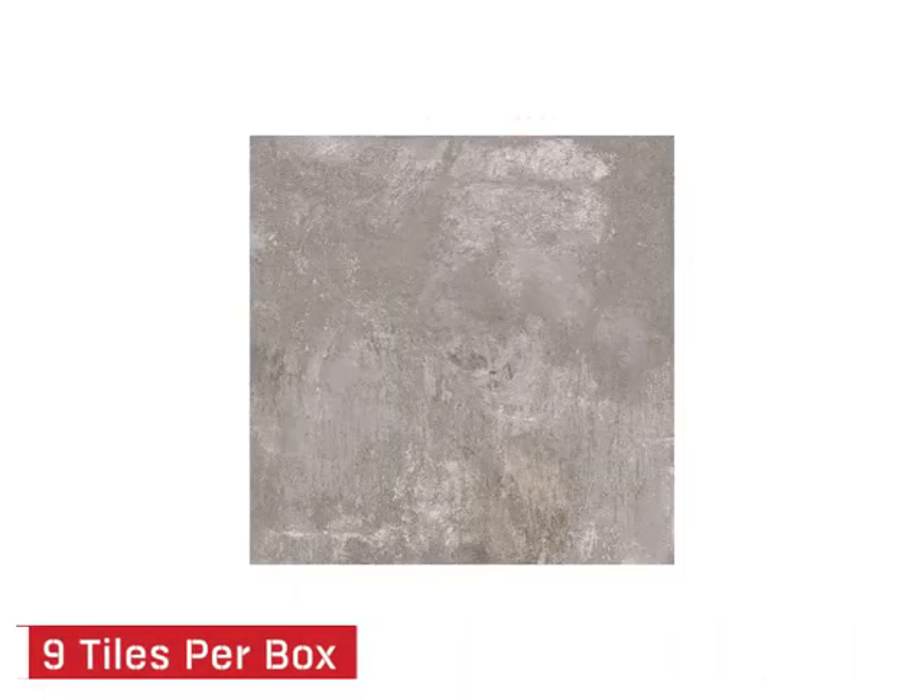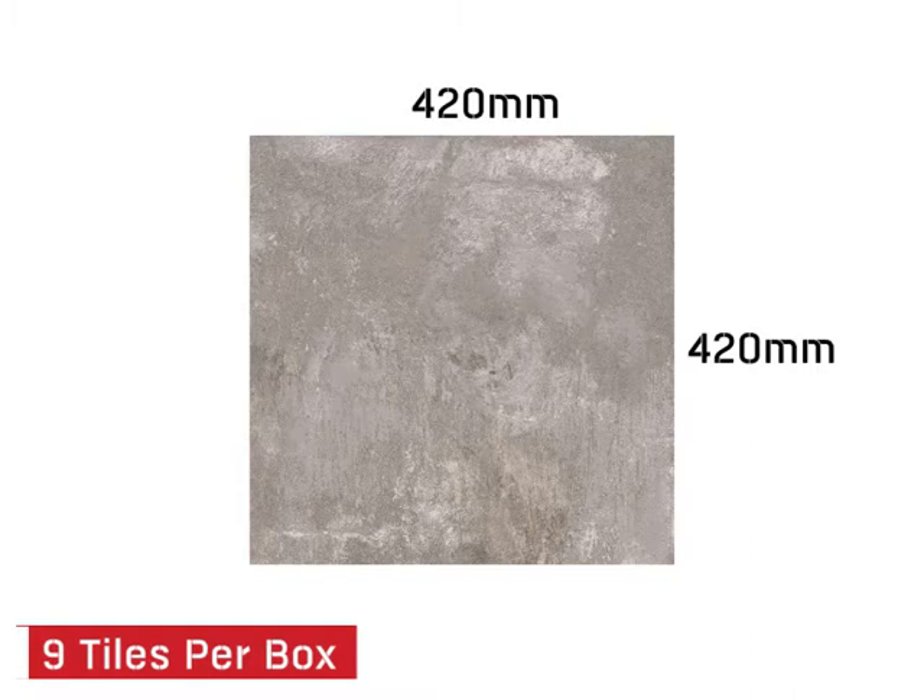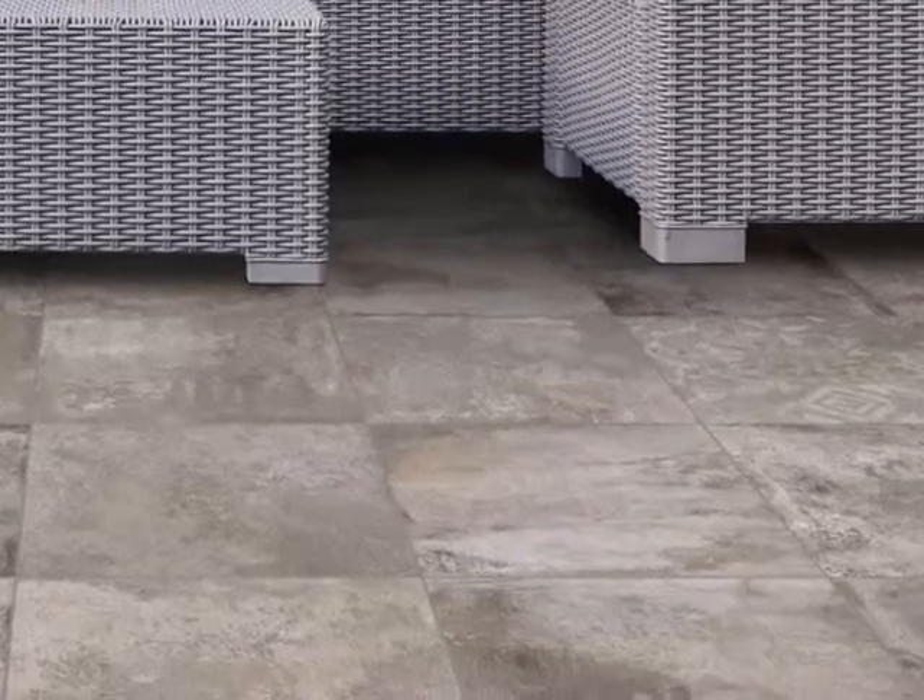With 9 tiles per box, sized at 420x420mm, you can spoil yourself with the Kilimanjaro Sapphire Town Charcoal Matte Porcelain Floor Tile, exclusive to CTM.